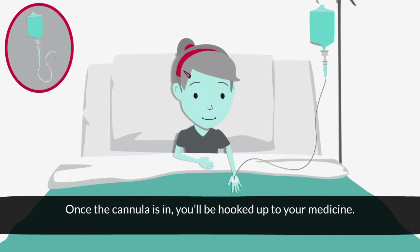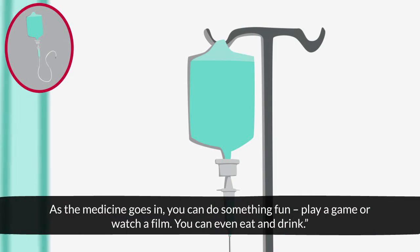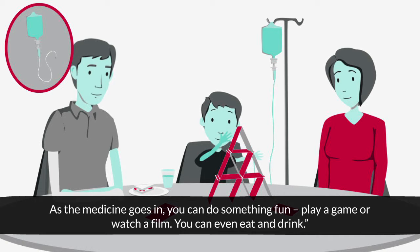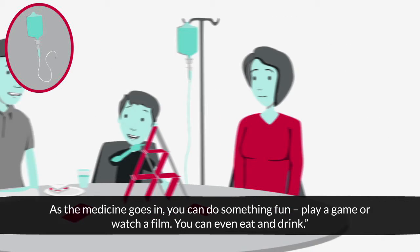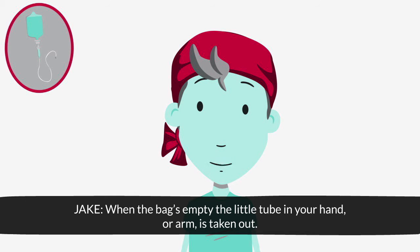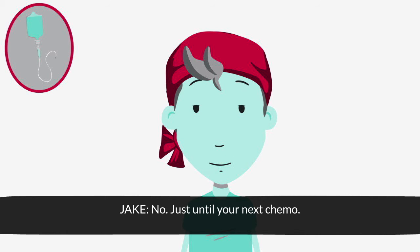Once the cannula is in, you'll be hooked up to your medicine. As the medicine goes in, you can do something fun — play a game or watch a film. You can even eat and drink. When the bag's empty, the little tube in your hand or arm is taken out. Forever? No, just until your next chemo.